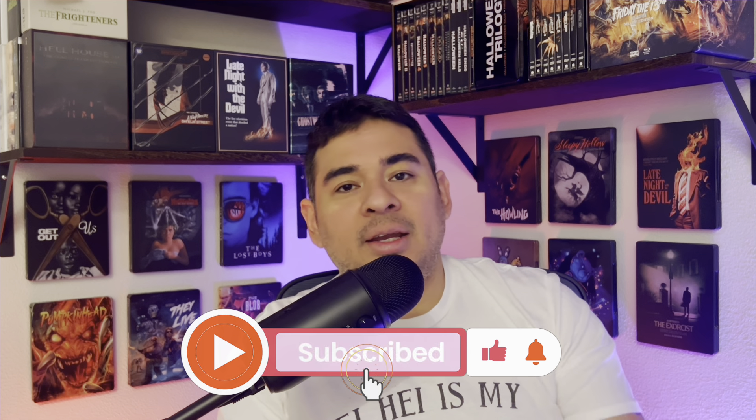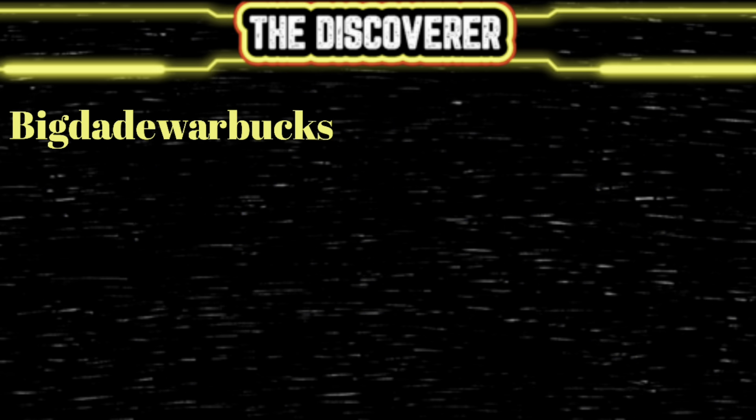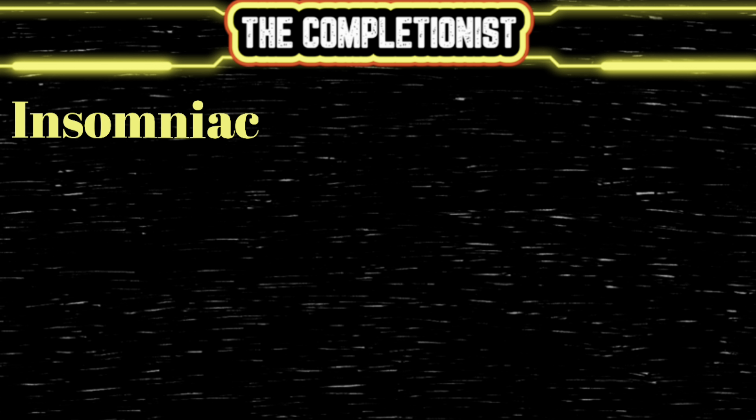Thank you guys for checking out the video. Hit that like and subscribe button — I really appreciate it. Check out my tier memberships starting as low as $1.99. Thank you to my tier members: John from Let's Talk Entertainment Media, William Driver, and Insomniac. Have a good one!